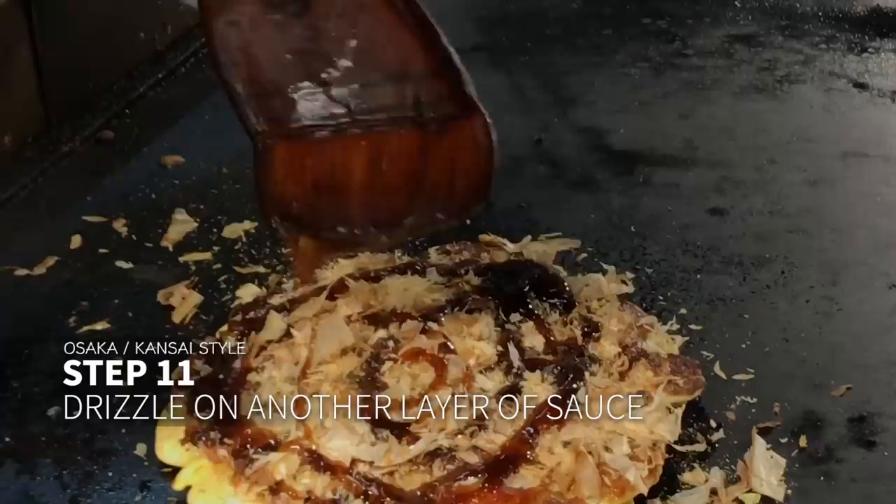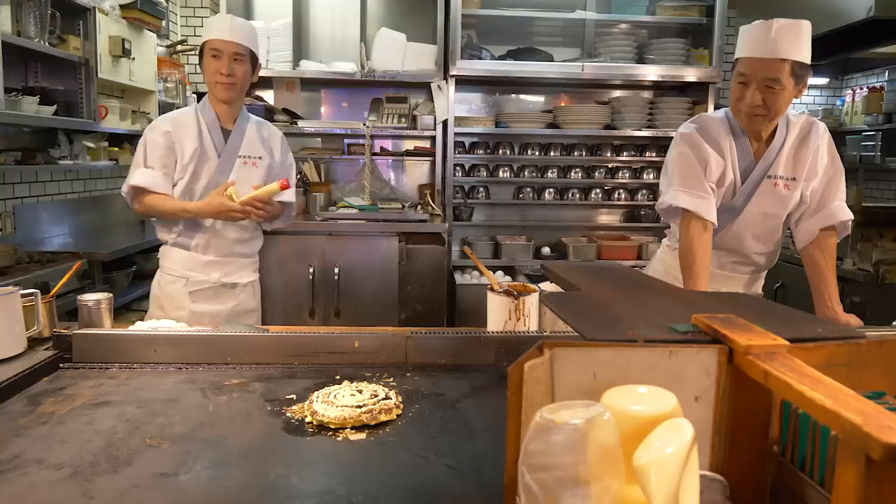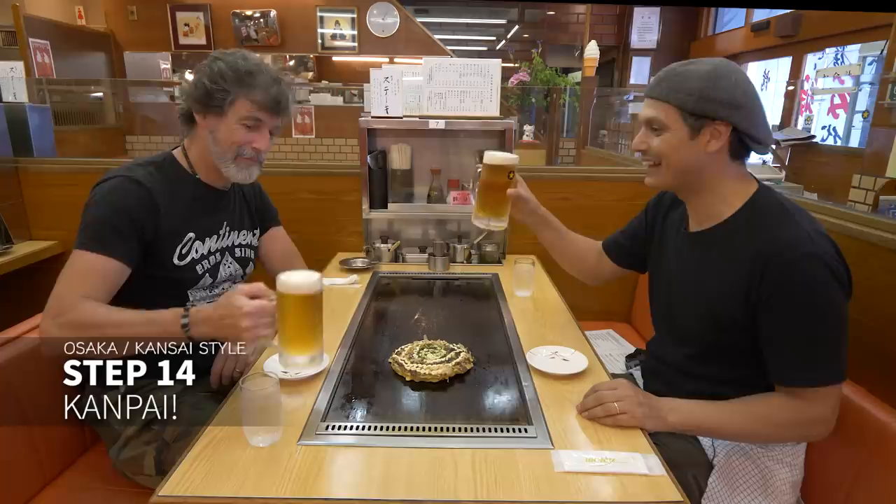More sauce? Drizzle a little more on top. Surely it's done, right? Not in Osaka — one key ingredient is missing: the delicious Japanese mayonnaise. That's it. Now take it to the customer to eat. The beer. Kanpai.